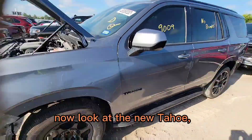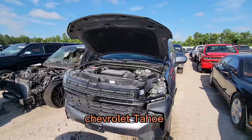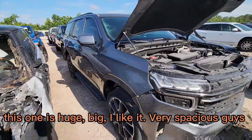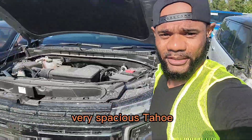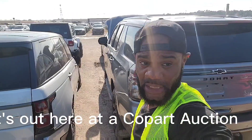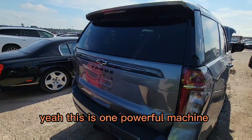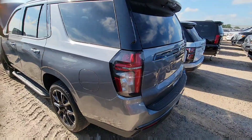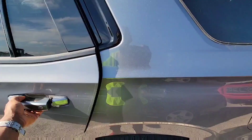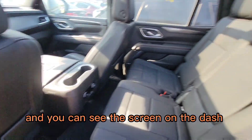Look at the new Tahoe! This one only has about 9,000 miles on it. This is the new flagship from Chevrolet — the Chevrolet Tahoe. This one is huge and big, I like it — very spacious. This one says 'No Brakes.' It's the new Chevrolet Tahoe out here at the Copa auction. This one is actually rust-free. This thing is a beast — nice interior, panoramic sunroof, deployed steering airbag, and you can see the screen on the dash.